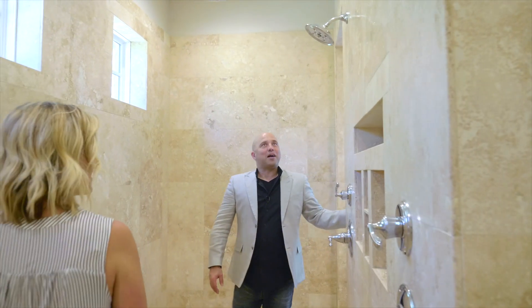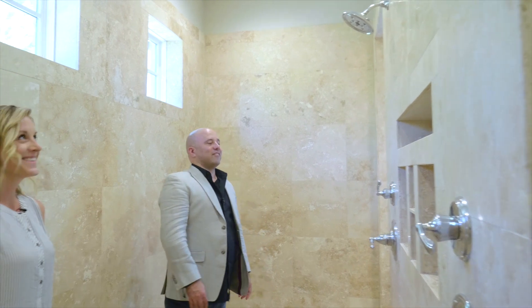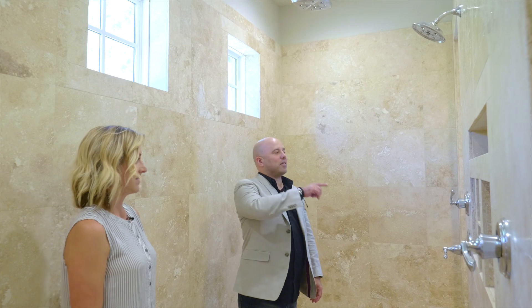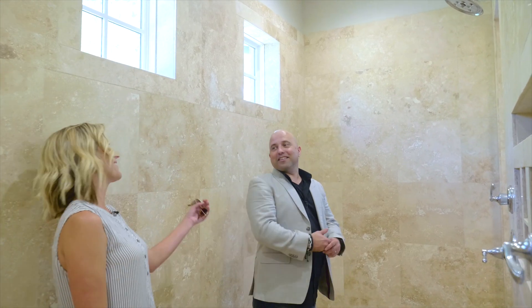Oh my god, the shower is huge! Walk all the way through — I cannot believe I'm actually in the shower with you, this is crazy! How do you pick which shower head? Five shower heads — that's five days of the week, perfect!